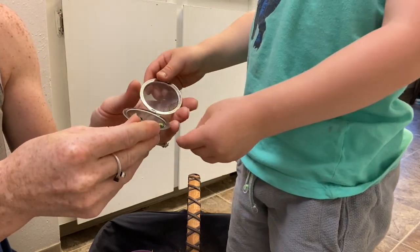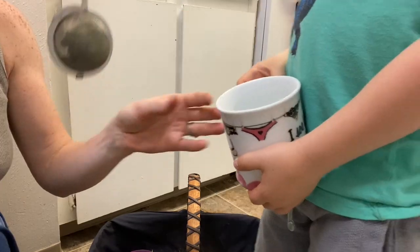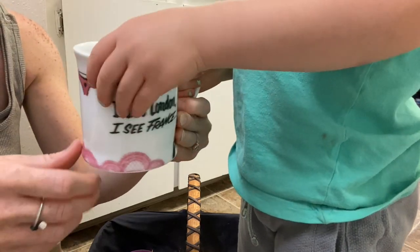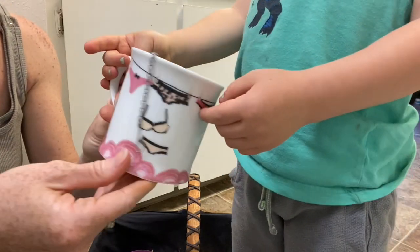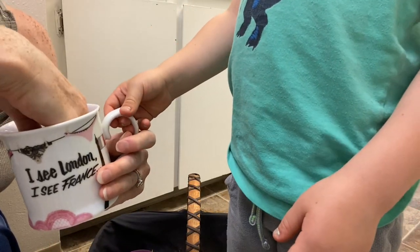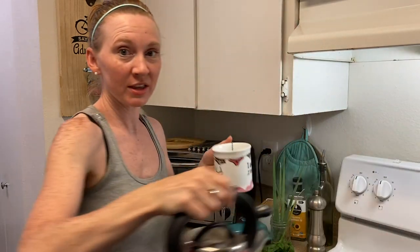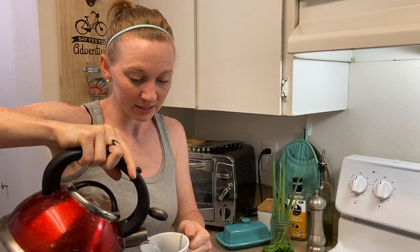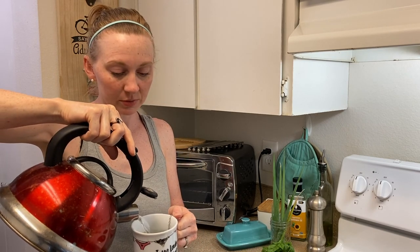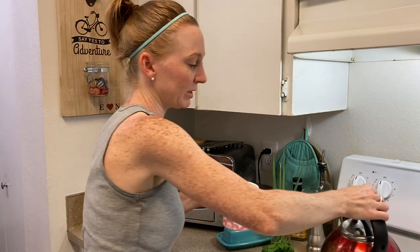Let's close it up. Put our tea ball in our cup — this is your favorite cup, the underwear cup. It says 'I see London, I see France.' So we have our boiling water, we're just going to pour it in and we'll let this steep for about 10 minutes or so — until tea time.